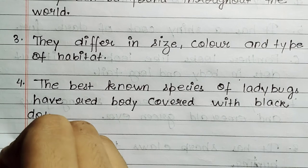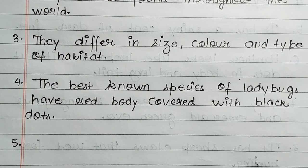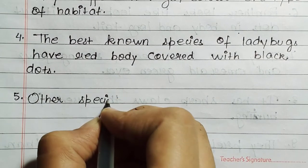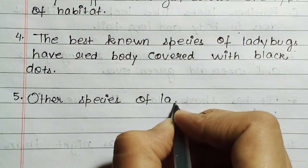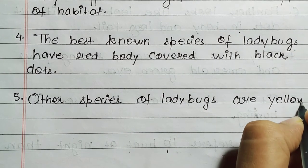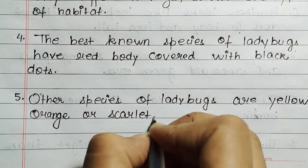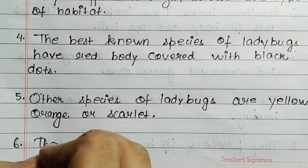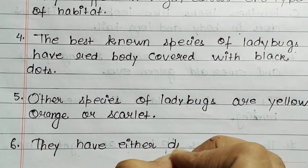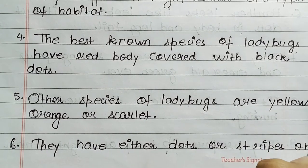The best known species of ladybugs have a red body covered with black dots. Other species of ladybugs are yellow, orange, or scarlet. They have either dots or stripes on their bodies.